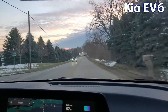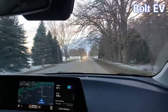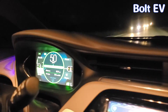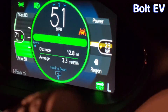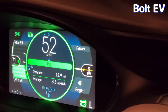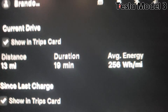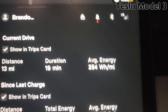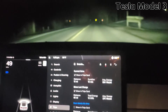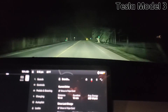In our EV6, let's watch as our efficiency changes going down this long sloping road — we were just at 3.4 and it went up to 3.6. Update in the Chevy Bolt at the hill: our efficiency has gone up to 3.3 miles per kilowatt-hour. We are 12.8 miles into the drive and it predicts 71 miles remaining. At the bottom of the hill, look at the Tesla — we are at 3.9 miles per kilowatt-hour or 254 watt-hours per mile, 13 miles in. So we'll see if the Tesla can beat the EV6, but right now they're pretty neck and neck.